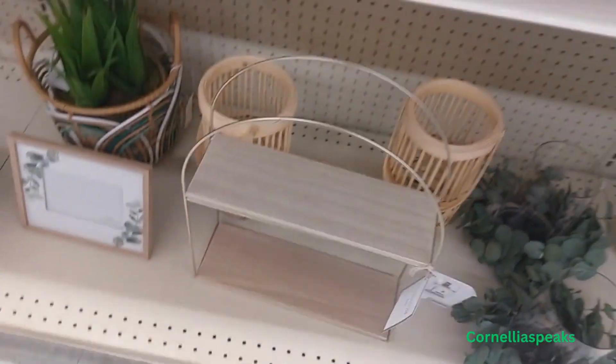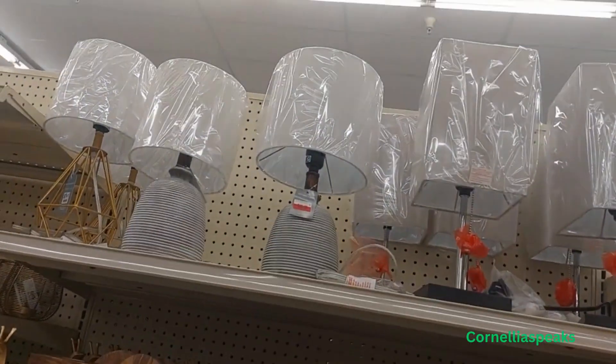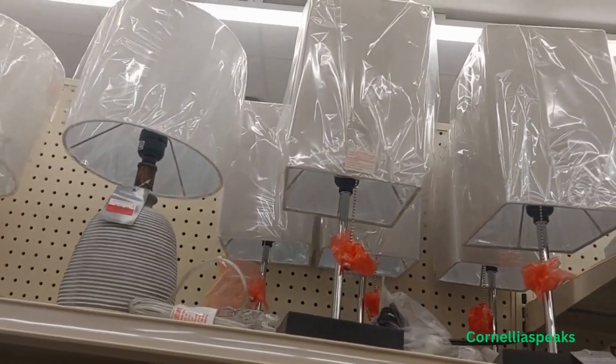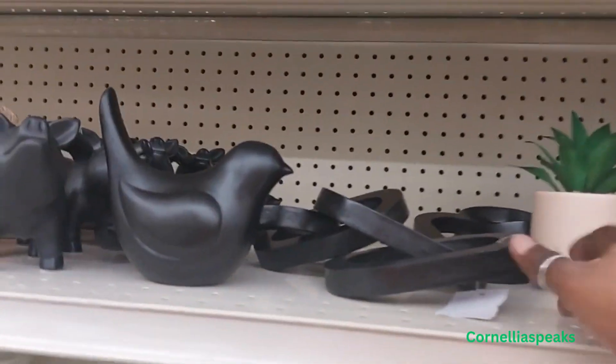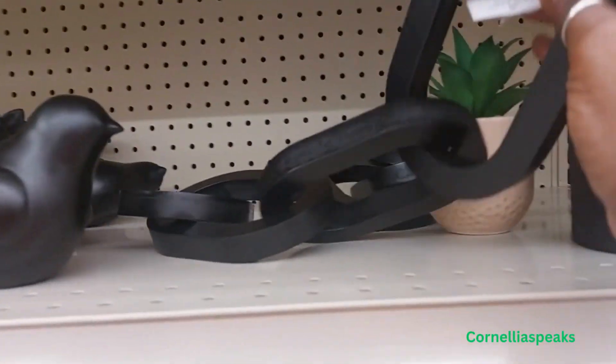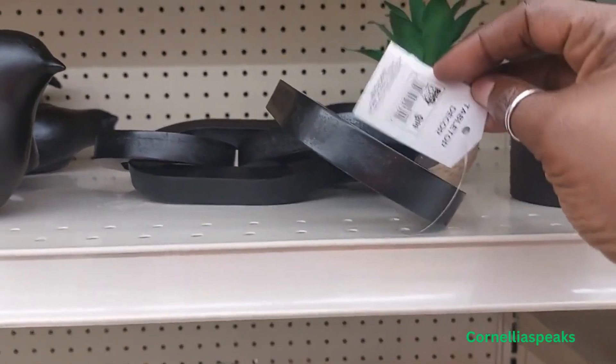This item is $20, and there are some links up there that are $28.99, and another piece for $10.